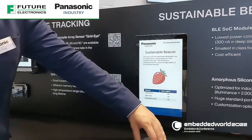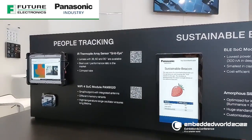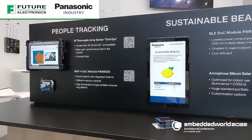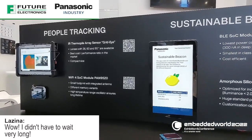Maybe I will give you now the lemon. So when Panasonic gives you a lemon, make a demo out of it. Oh, look at that — it changed! That's cool. It was very instant; I didn't have to wait very long.